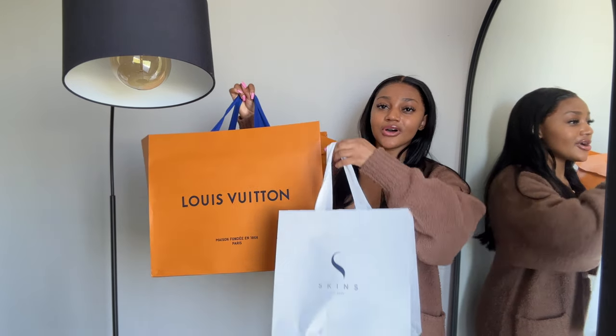Welcome to another day of the vlog. I wanted to start off today by filming a little luxury unboxing. I consume a lot of luxury content and really enjoy watching luxury unboxings, so every now and then I like to film one myself. This is in no way to show off — I'm genuinely showing stuff I'm really excited about. I'm going to be showing you what I got from Louis Vuitton as well as Skins Cosmetics.